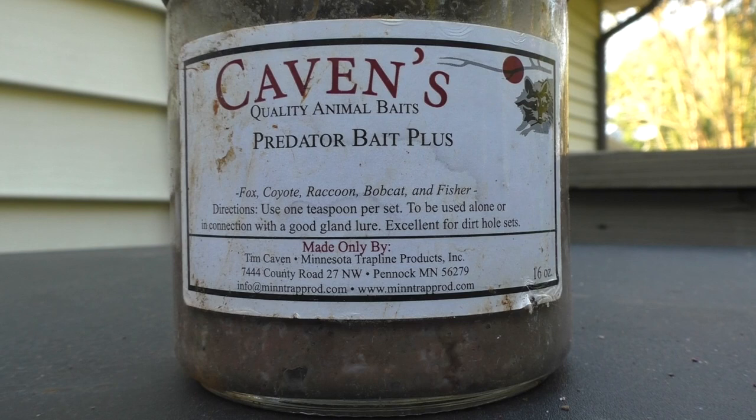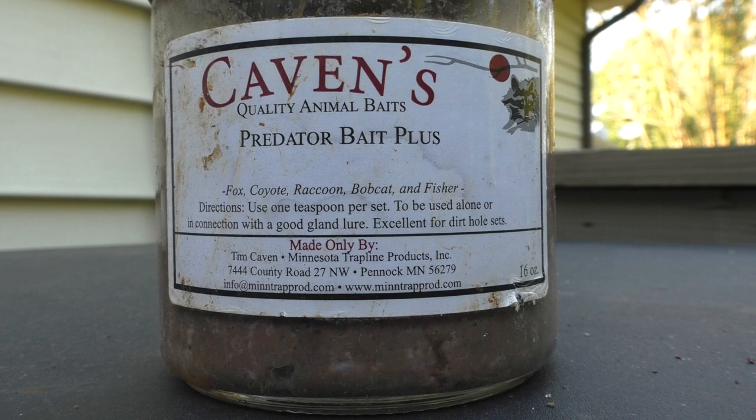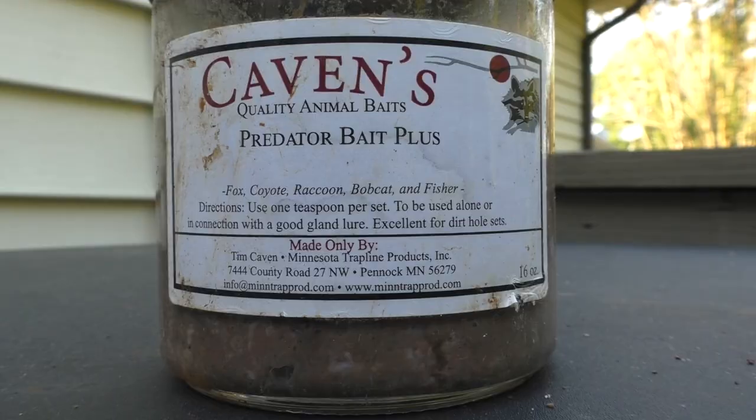Coming in second place is Caven's Predator Bait Plus. This bait is a very, very good bait to use all year long — it works really well. It is more of a toned-down version of what Hiawatha Valley is; it's not as skunky, so it's a little bit less of a loud bait. It still works great though, and has the same success rate as the Hiawatha Valley from what I've experienced this past trapping season. Another great choice if you're looking to buy some baits and stock up for the season.